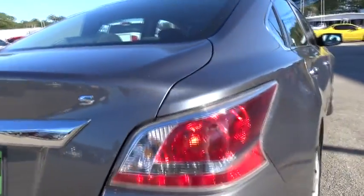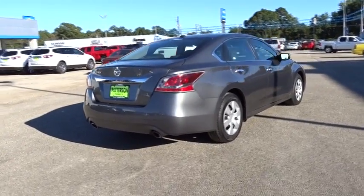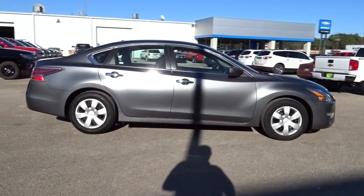Here are some of this vehicle's great options: remote engine start, power passenger seat, backup camera, keyless entry, Bluetooth, leather wrapped steering wheel, and power steering.